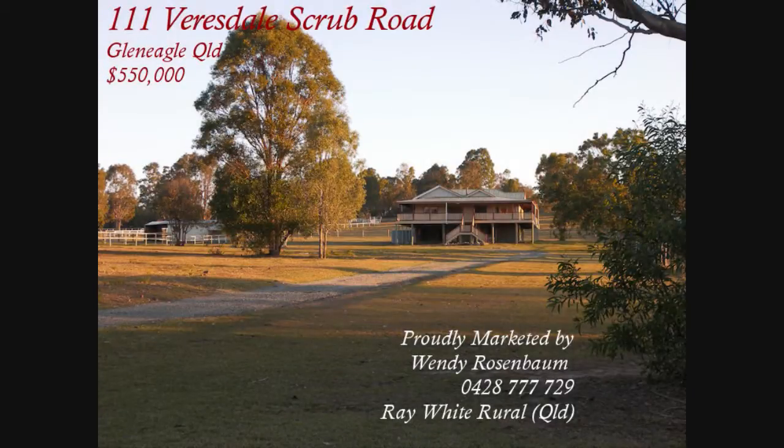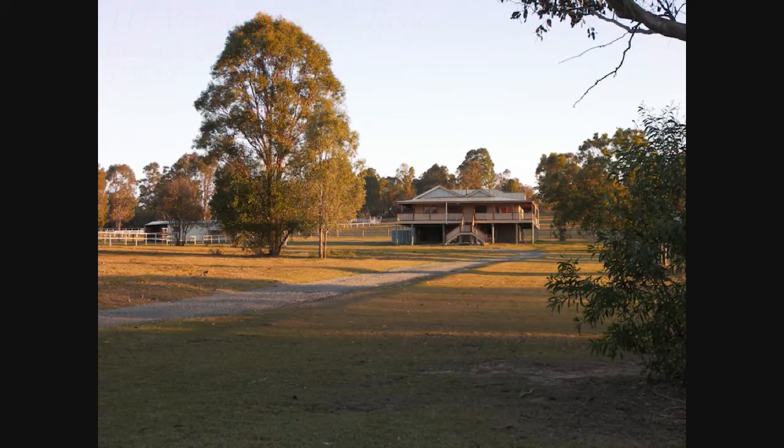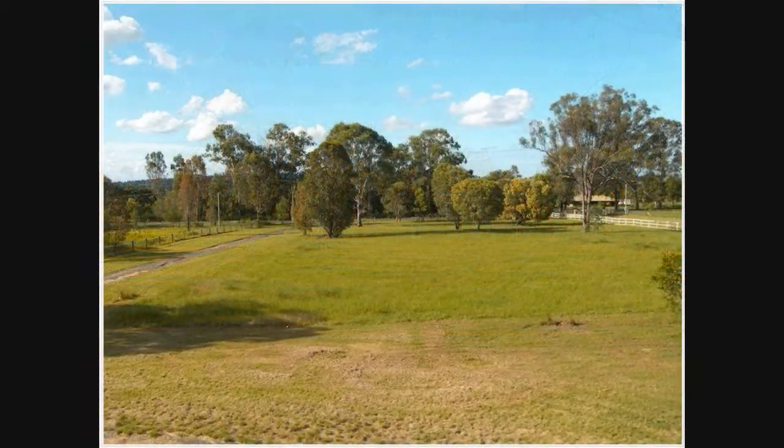Hello and welcome to 111 Verisdale Scrub Road at Glen Eagle. This lovely property is 1.32 hectares, which is approximately three acres. It's all level and usable, certainly suitable for horses, cattle or other livestock.